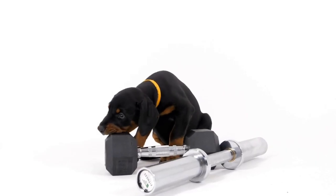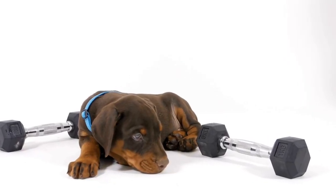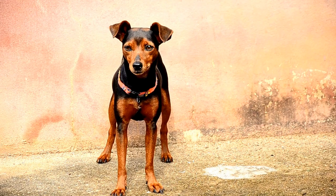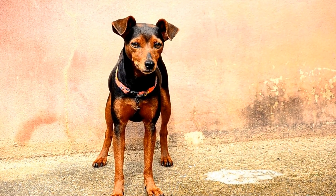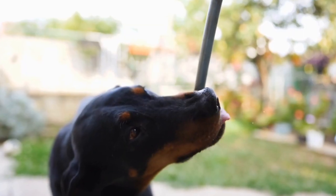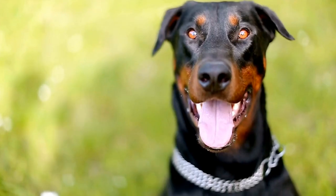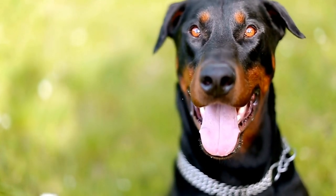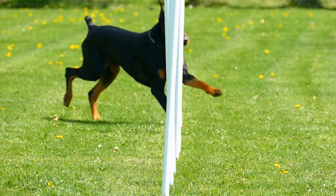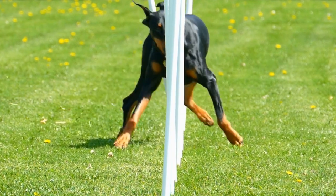Understanding the Doberman Pinscher. Before diving into training techniques, it is crucial to have a basic understanding of the Doberman Pinscher breed. Originating from Germany, these dogs were initially bred as guard dogs. They are known for their loyalty, intelligence, and athleticism. Doberman Pinschers have a strong desire to please their owners, making them highly trainable. Their elegant appearance, combined with their willingness to learn, makes them perfect candidates for canine freestyle.